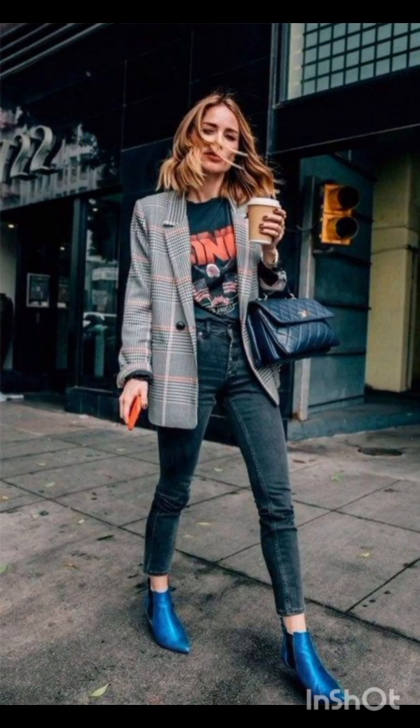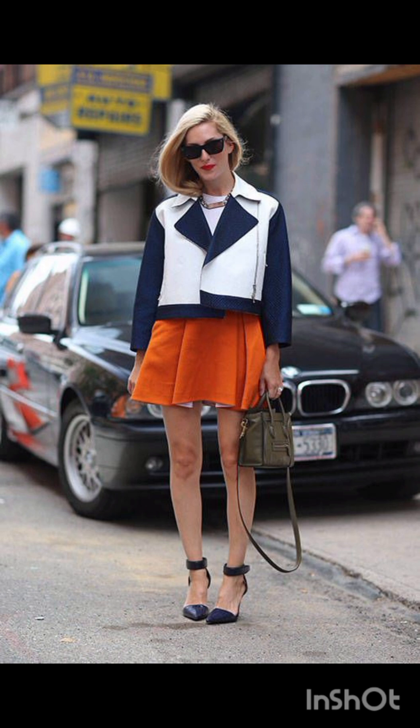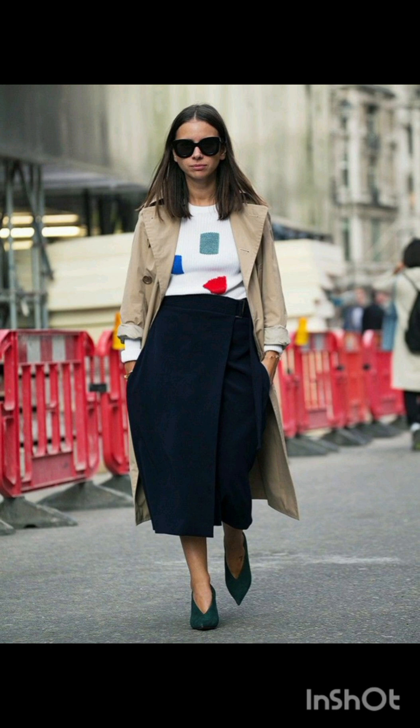Remember, the key to successfully merging these styles is balance. Aim for a harmonious blend that showcases the best of both Melanie's and western fashion, resulting in a dress that is stylish, unique, and reflective of your personal taste.